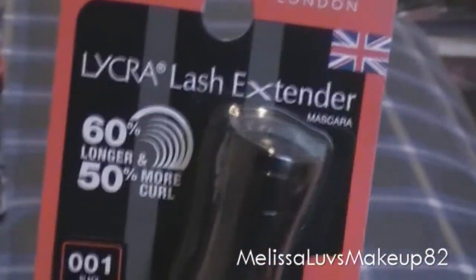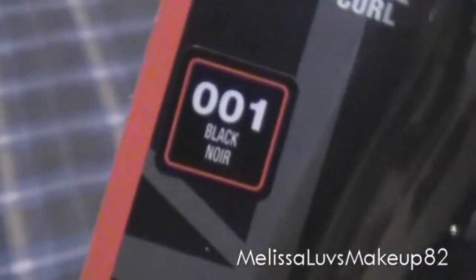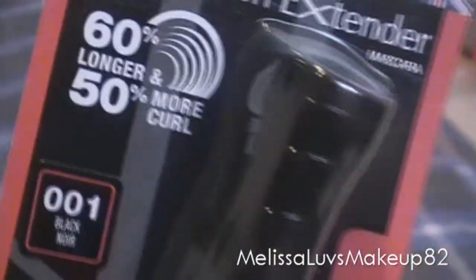I thought these two things were really cute. I hope you guys like them. And then I picked this up from Rimmel London — it's a mascara. It's a length and curl mascara in black. It says 60% longer and 50% more curl.